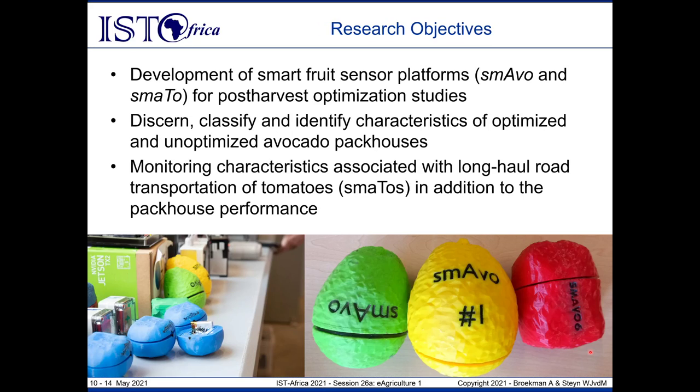Our core research objectives first focused on the development of smart fruit sensor platforms — Smavo and Smarto, short for smart avocado and smart tomato respectively. Using these instruments, we could discern, classify, and identify unique characteristics of optimized and unoptimized avocado packhouses. It's important to note that a given packhouse is not inherently bad, but across a larger population some perform better than others. We also reprogrammed these devices to monitor long-haul road transportation of tomatoes and packhouse performance.